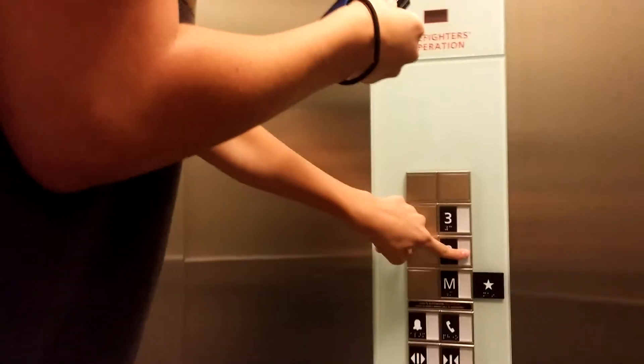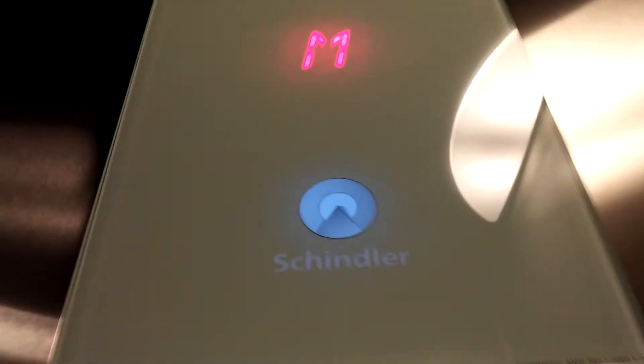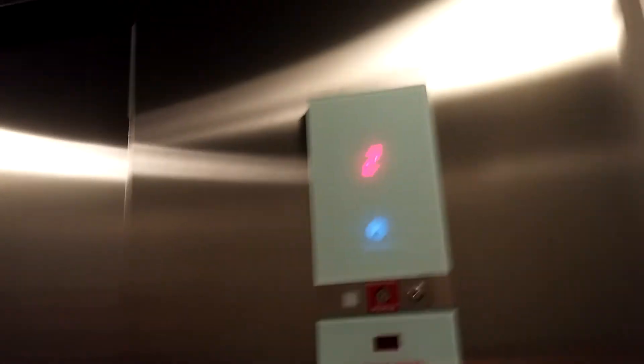The free button doesn't work — it's locked. Let's take another ride. This is one of the coolest elevators I've ever seen. It was installed in 2016, April 30th is when this elevator was put in.